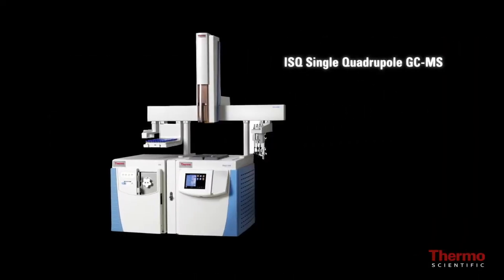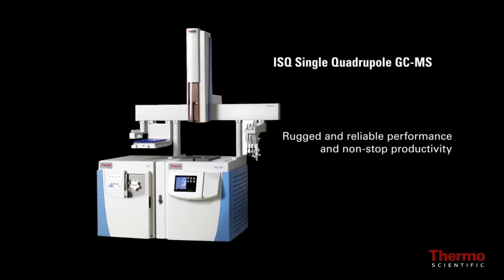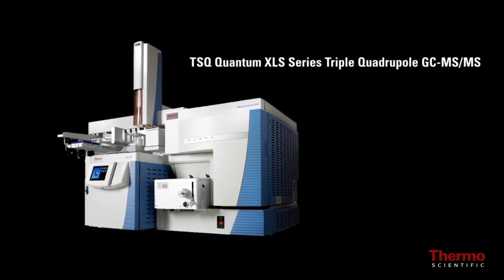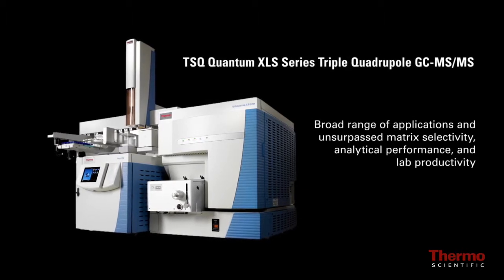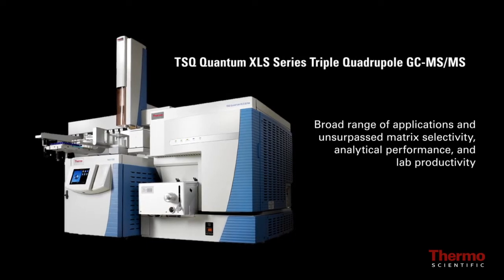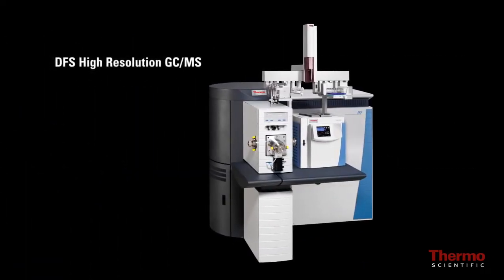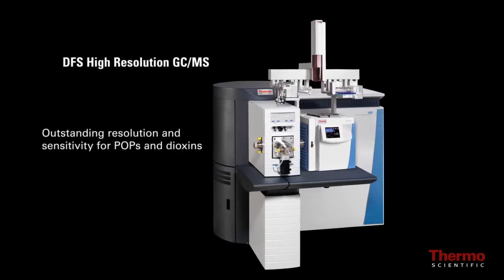The ISQ single quadrupole GC-MS for rugged and reliable performance and non-stop productivity. The TSQ Quantum XLS Series triple quadrupole GC-MS, which can be configured for a broad range of applications offering unsurpassed matrix selectivity, analytical performance, and lab productivity. And the DFS high resolution GC-MS with outstanding resolution and sensitivity for POPs and dioxins.